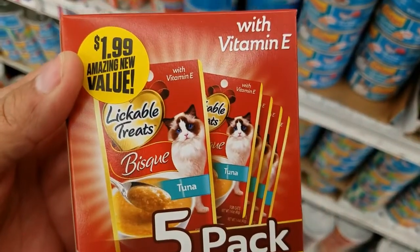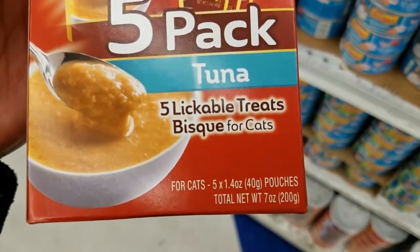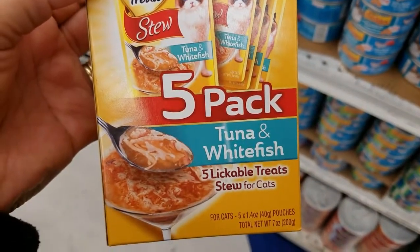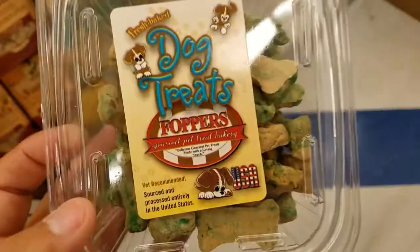These are new — for $1.99 you get five packs of tuna. And for your kitty cats, they've got this flavor as well, and these treats too.